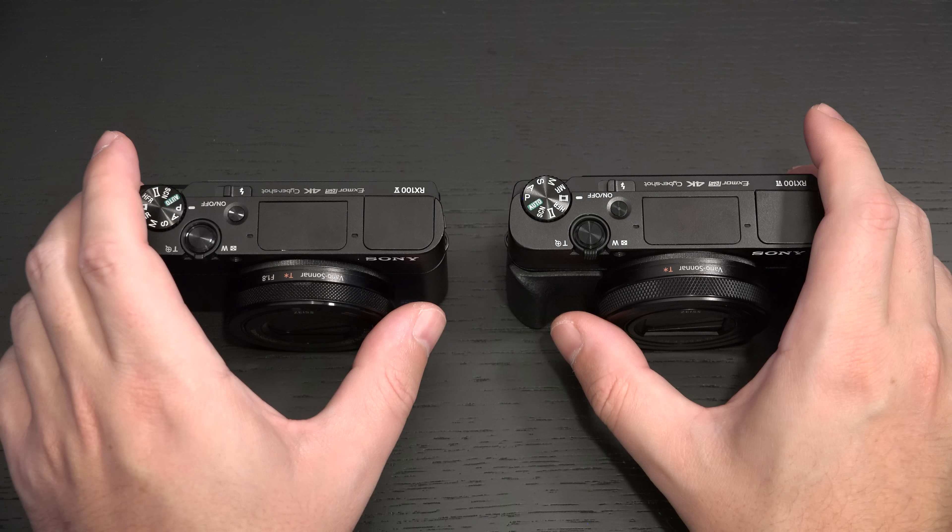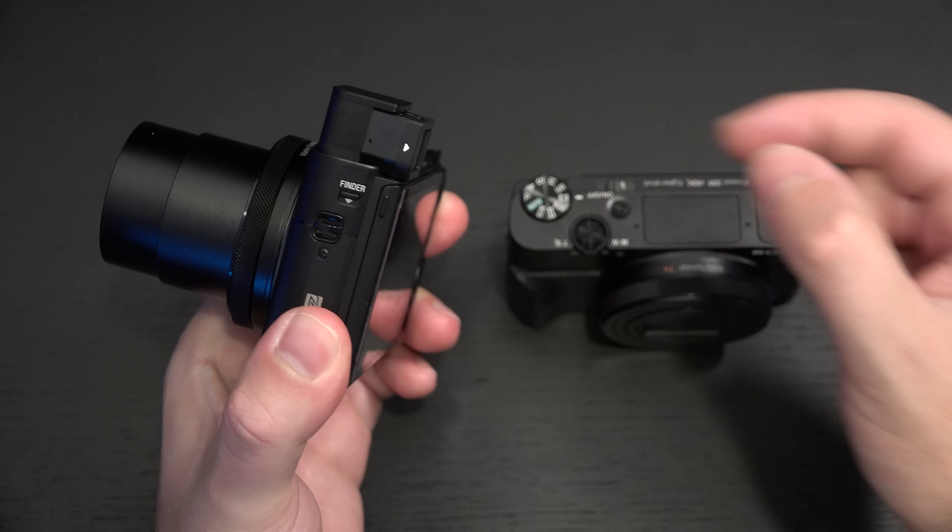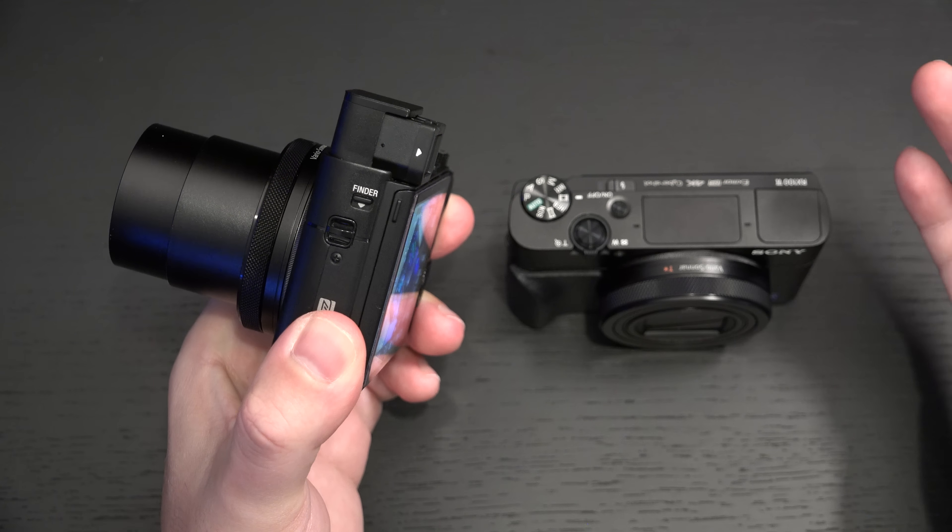Some noteworthy design changes: the EVF. They're not exactly the same size because Sony has made it touchless on the Mark VI. With the Mark V you'd flip it out, the camera powers on, then you'd pop out the EVF. To close it, you'd slide it back in and push it down to power off. With the Mark VI, once you hit that button it's completely ready to go — no more pulling or pushing the EVF. You simply push it back down, end of story.